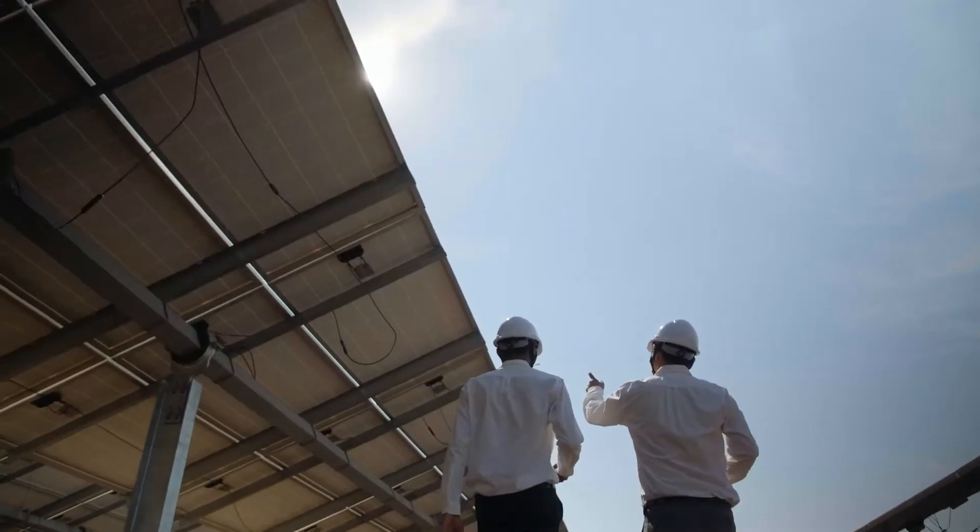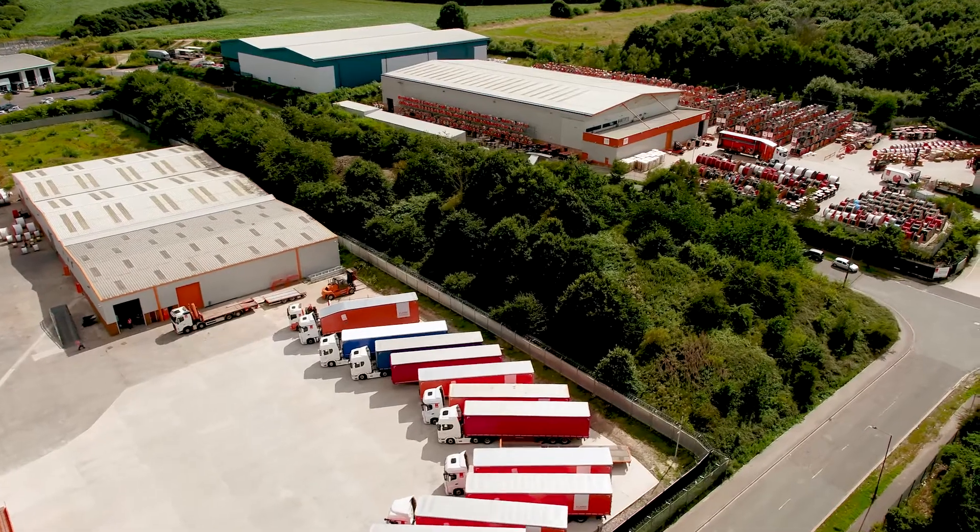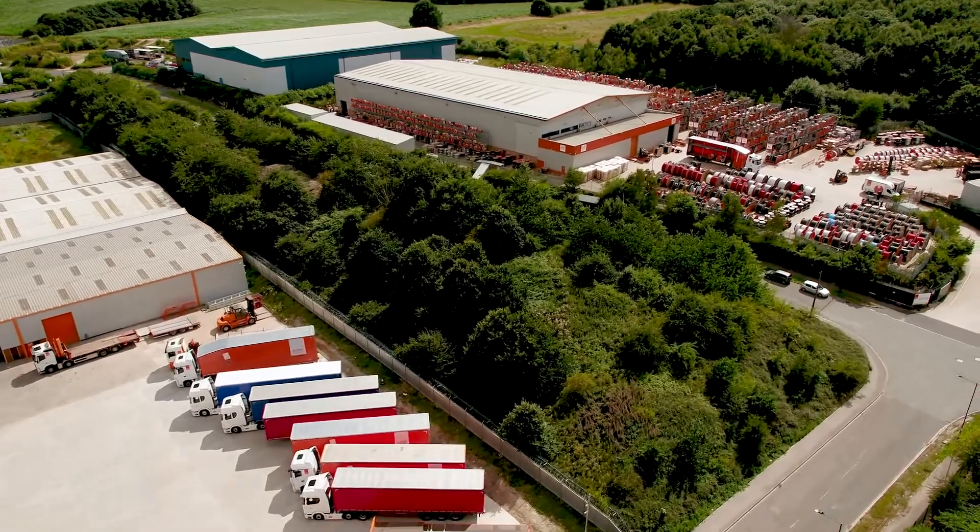We engage with the customers at the beginning of projects — designers, specifiers — to make sure that the right cables are used for the right applications. If something doesn't exist and it's a completely new application, we have a huge technical support base here to help design, develop, bring to market, and approve cables.